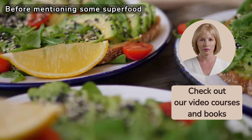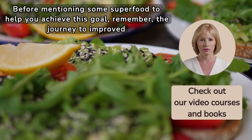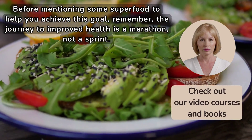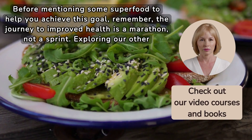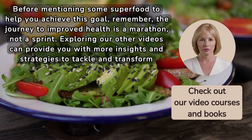Before mentioning some superfoods to help you achieve this goal, remember: the journey to improved health is a marathon, not a sprint. Exploring our other videos can provide you with more insights and strategies to tackle and transform your health.